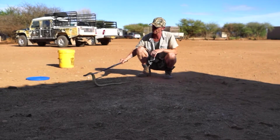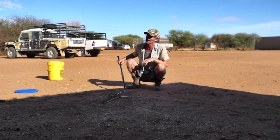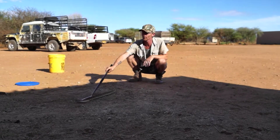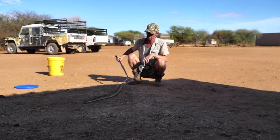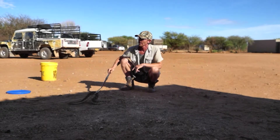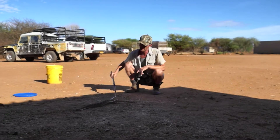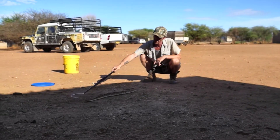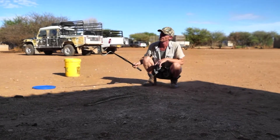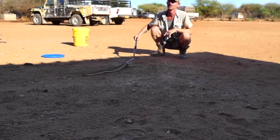This is why whenever we go out in the bush, even during the day, we do not go out in flip-flops or sandals — we wear proper closed shoes. This thing, at this age, has fangs probably about eight to ten millimeters long. When it's fully grown its fangs will be nearly two centimeters long. That's quite long.